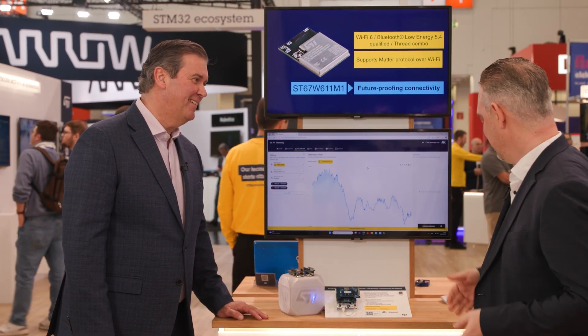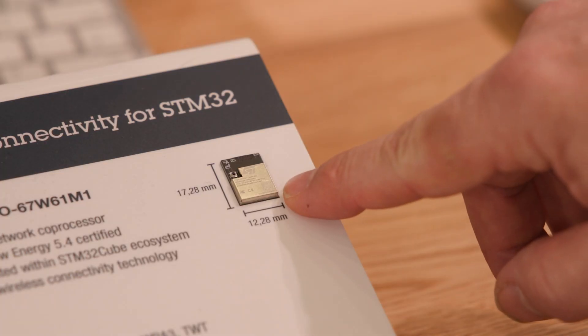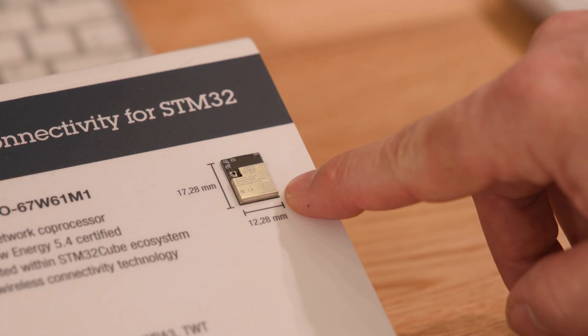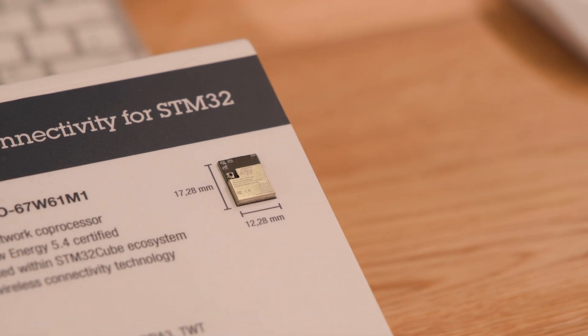Let's have a look at the board. What you can see here is the module — it's very tiny, only 17 by 12 millimeters in size, including the antenna on top. Just adding this to your design makes you ready for Wi-Fi, Thread, and everything with very low power consumption.